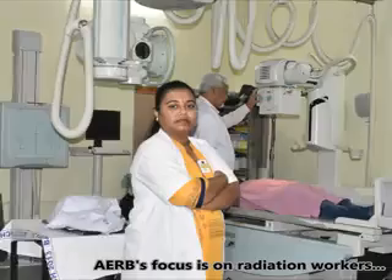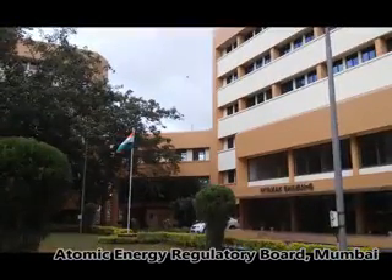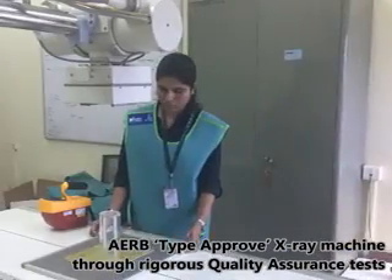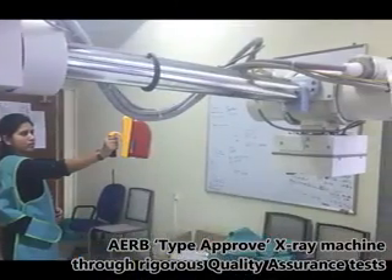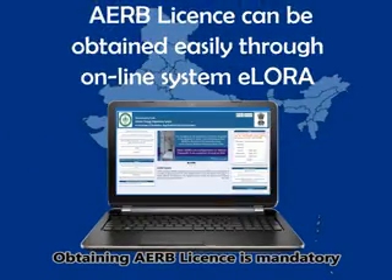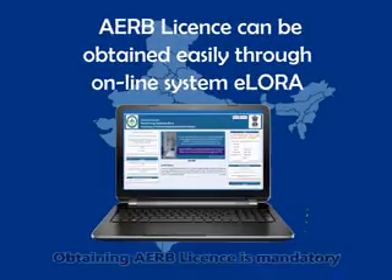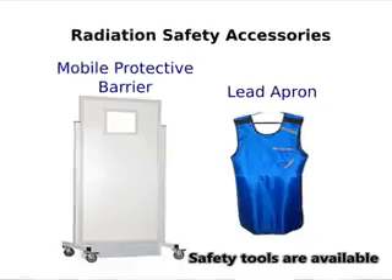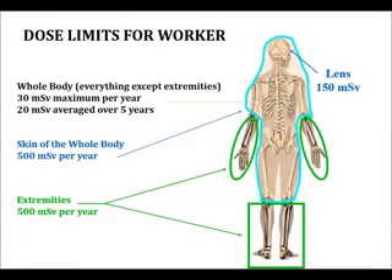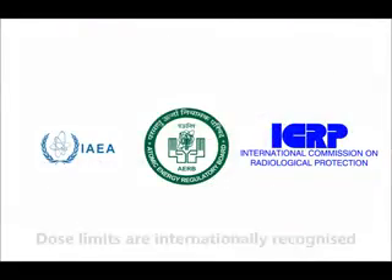The Atomic Energy Regulatory Board (AERB) is concerned about your safety and focuses on ensuring you do not receive undue radiation from medical X-rays. As a national regulatory body for safe use of X-ray radiation, AERB approves X-ray machines through rigorous quality tests to ensure the machine is good and radiation leakage is within acceptable levels. Obtaining an AERB license for operation of an X-ray machine is mandatory, and a license is issued only after ensuring that the X-ray room is constructed and safety tools are available as per AERB requirements.